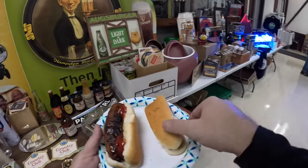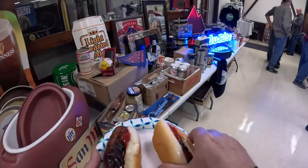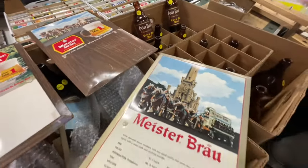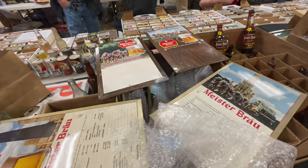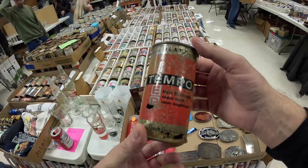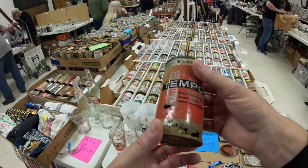Check out this shirt. Beer shows sometimes have good food — nice bratwurst and hot dog while you look at some beer history. Beer shows sometimes people bring out stuff not right away, so these were just brought out two hours into the show — you've got to stick around for the good stuff too. This is a Tempo can from Blatz, very hard to come by. I just got that off of Andrew — he just bought it, so it's not for sale.